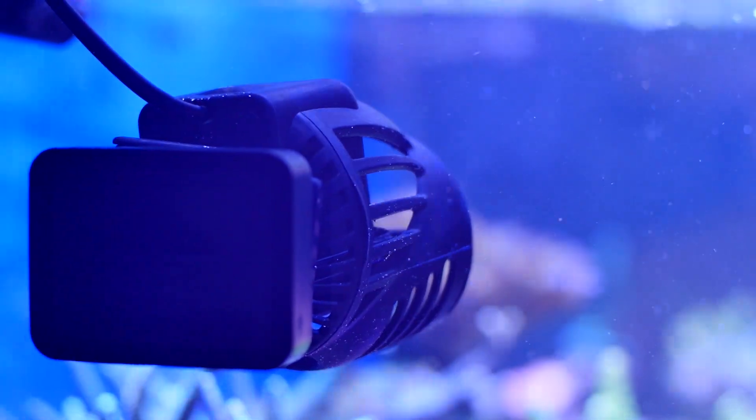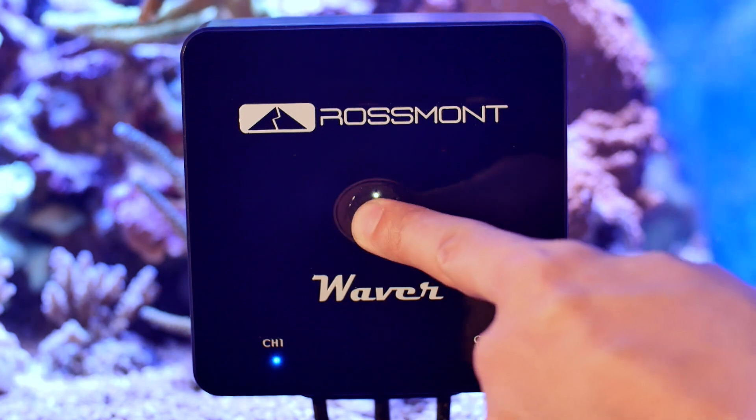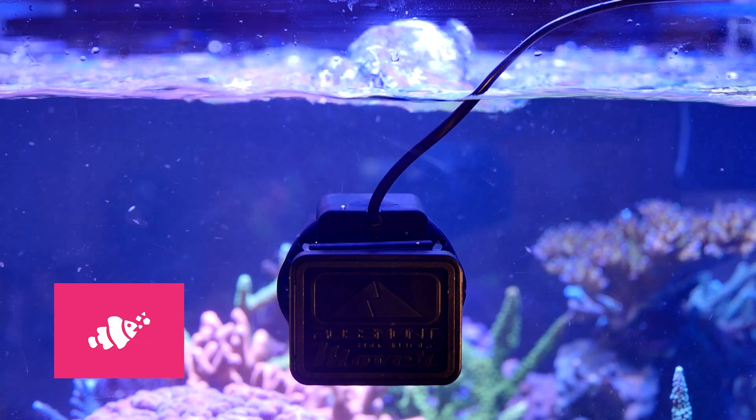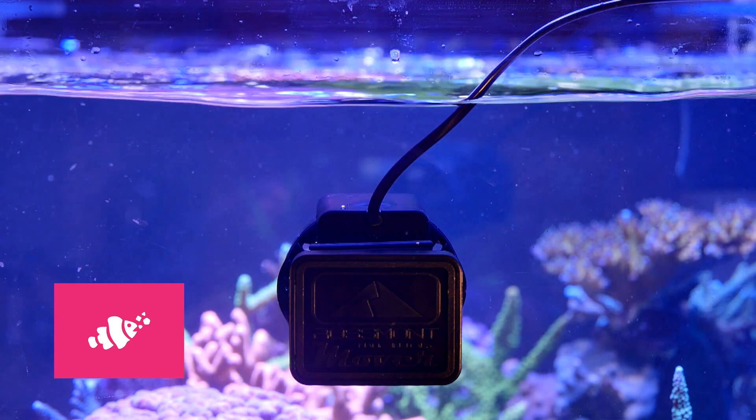With Waiver it's possible to calm the water movement with a simple tap when you have to feed your fishes, or even synchronize this action with an automatic feeder.